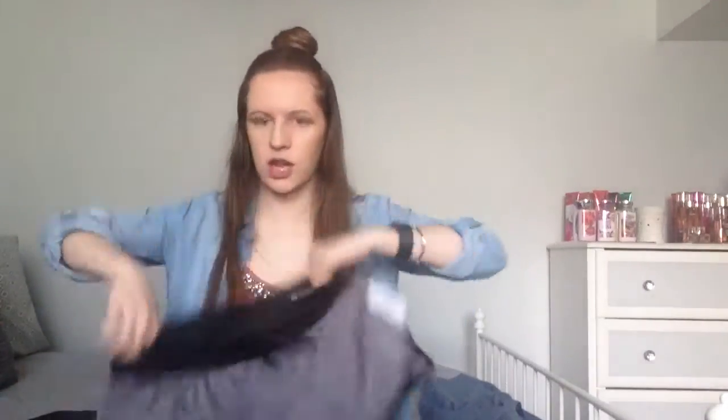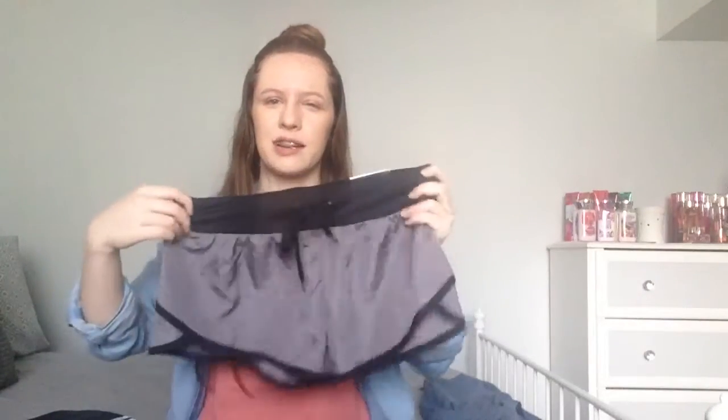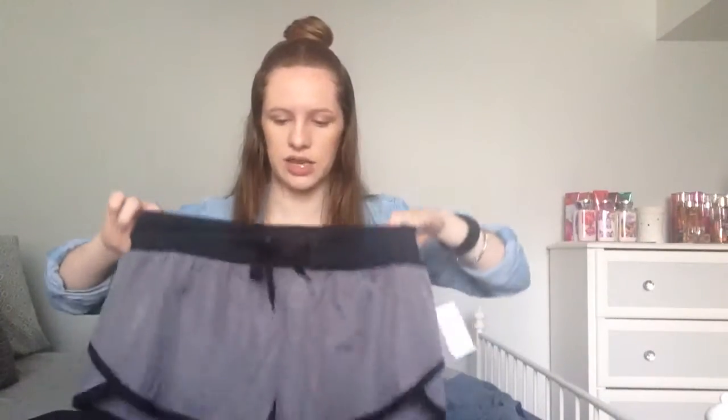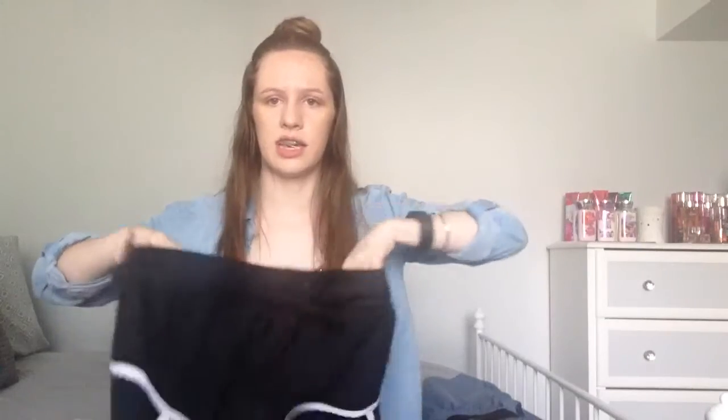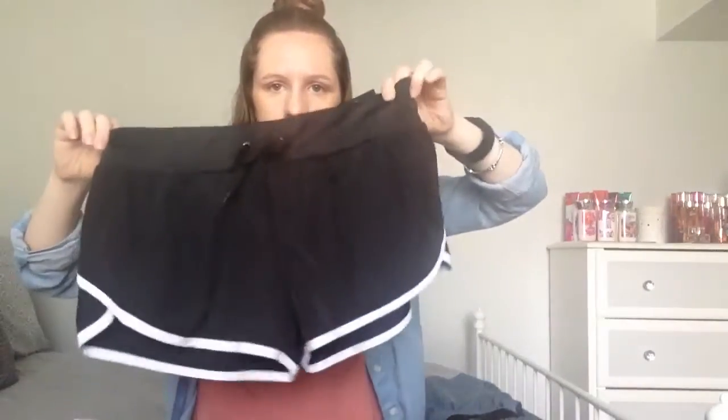The next store I have stuff from is Aeropostale. I got some running shorts because I do cross country, so I wanted to get some running shorts. I got this one that's gray and black, and then I have this other pair that is just black and white.